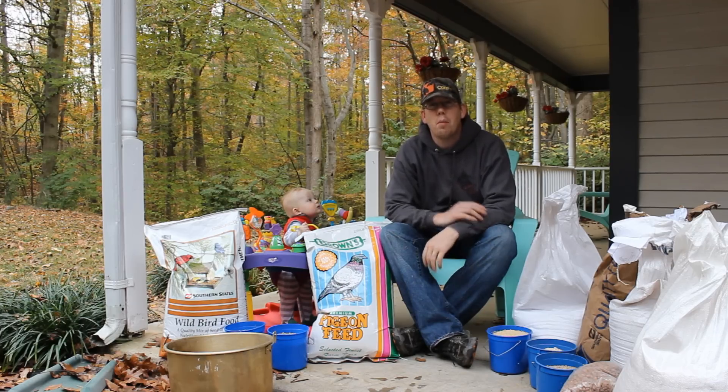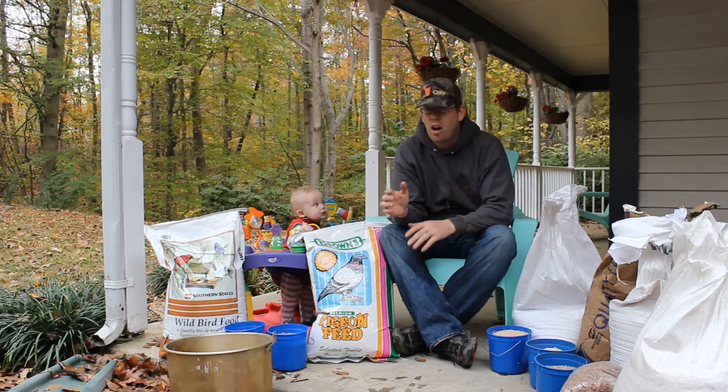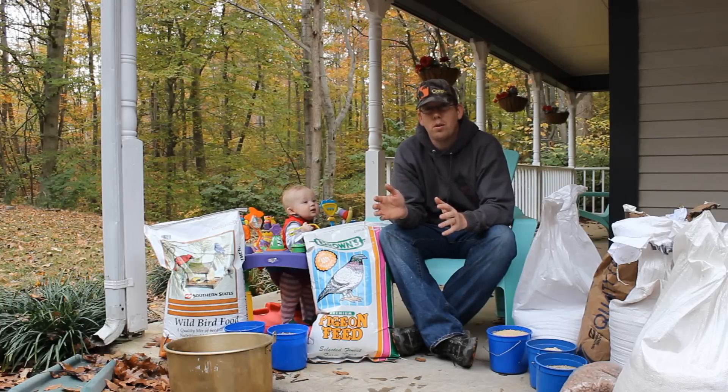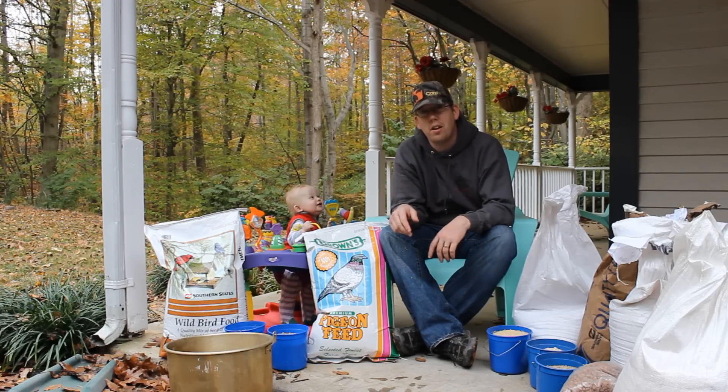Hey, Luke here at catsandcarp.com and I'm going to show you one of my favorite carp baits: birdseed. There's lots of different types of birdseed and lots of different ways to use it, so me and Nate here are going to show you how to do it.